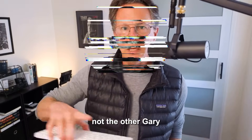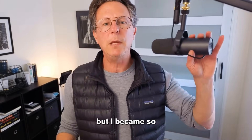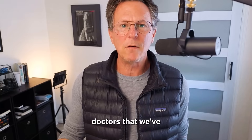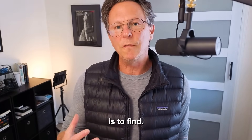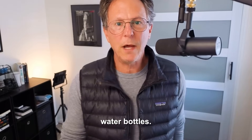If you don't know, my name is Gary B., not the other Gary B. We did not set out to become YouTubers and not set out to review products, but I became so frustrated with all the misinformation out there that I decided to start making more videos. We have other doctors that we've partnered with that are also making content for this channel. Our approach is to find basically the truth in wellness and get rid of the BS.